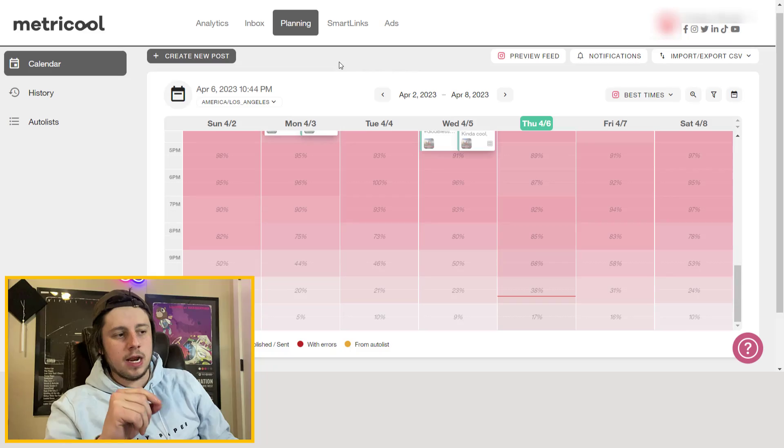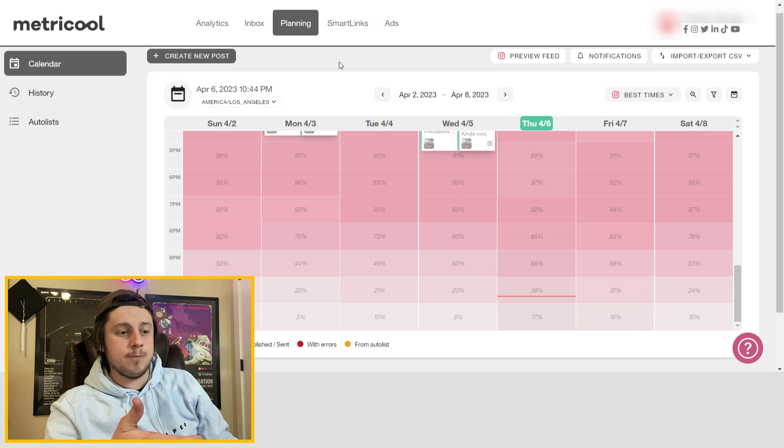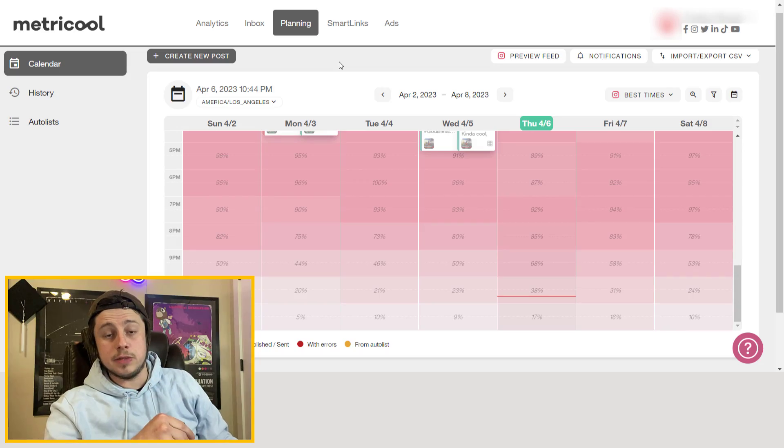This week marks six months of using Metricool, so I wanted to give an honest review of the things I love and some I don't love, as well as an overview of the features and what's good and not good about this software — hopefully to help you determine if Metricool is the app for you. Full disclosure: I do have an affiliate link, but my integrity means more to me than making a quick buck, so I'm going to be incredibly honest and let you be the judge.